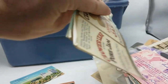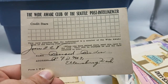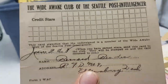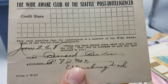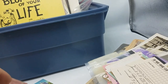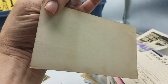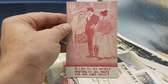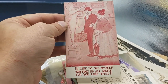Here's a bunch more of those labels. The Wide Awake Club at the Seattle Post — this newspaper no longer exists. I'll have to do a little research on what this Wide Awake Club is. This looks like a postcard but this is actually an arcade card or a Mutoscope card — these were sort of like early vending machine items, with a lot of risque content.